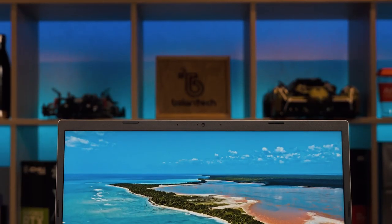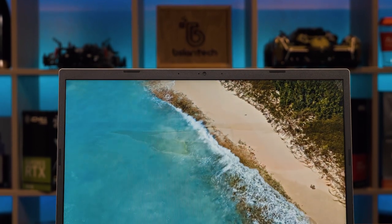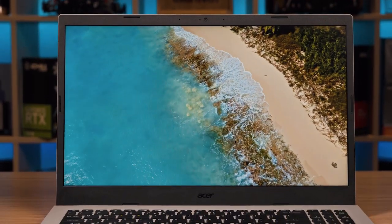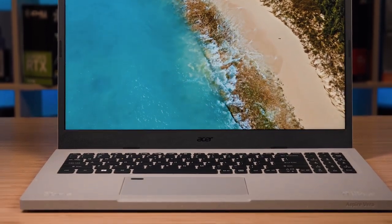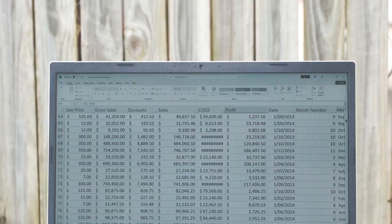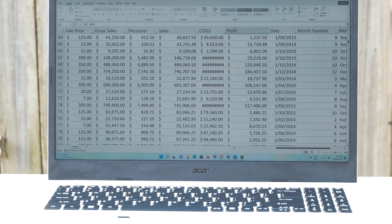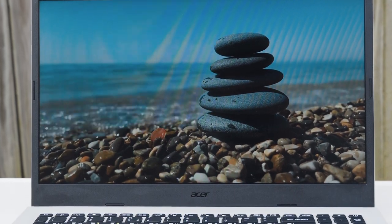Display-wise, it is Full HD with a rating of 250 nits of brightness. It is an IPS display and I find the display has a nice matte finish to it, which I like because it has less glare when you're outdoors — which I did test out and it was actually okay. But because it's only 250 nits of brightness, it's a little bit dim in direct sunlight. In the shade, it is absolutely fine to read text or consume multimedia.